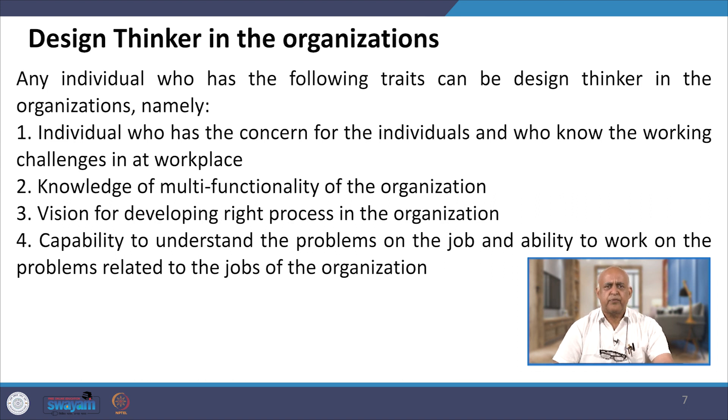A design thinker must understand future challenges — whether short-term (1 to 3 years) or long-term (3 to 5 years and beyond). The design thinker must be able to visualize and have knowledge of the multifunctionality of the organization. This is key for developing the right process in the organization, and the capability to understand and work on problems on the job is essential.